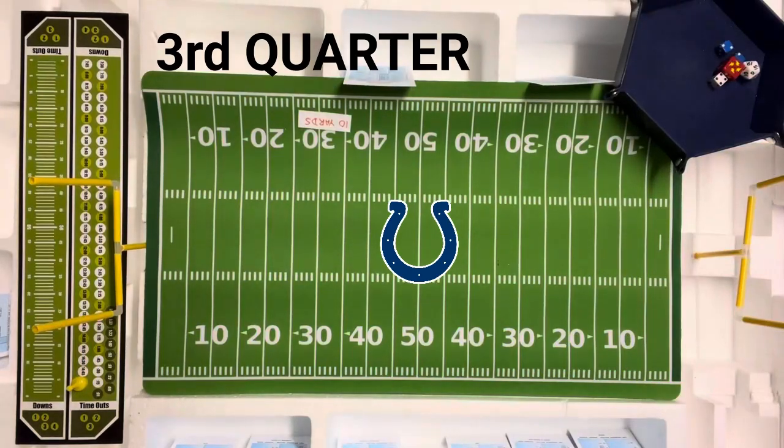We're back for the second half of this football game between the 1985 Rams and the 1972 Baltimore Colts. Currently the Rams have a 13-7 lead. The Colts kicked off to the Rams in the first half, so they will receive the second half kickoff. We'll get right on with that.